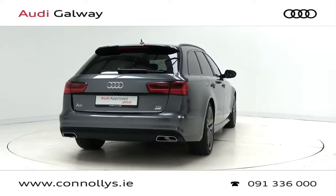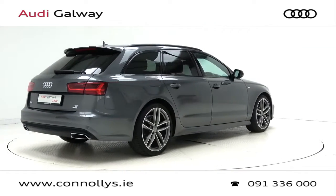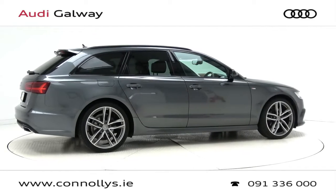For more information on this car or to arrange a test drive, contact our sales team on 091 336000. Visit us in our showroom located in Briarhill, Galway, or check out our website at conleys.ie.